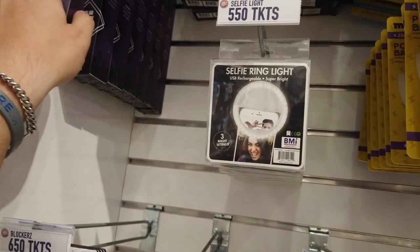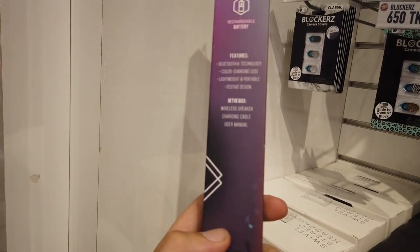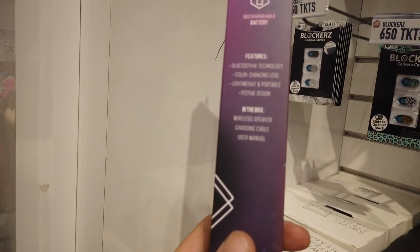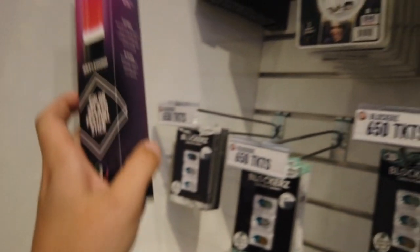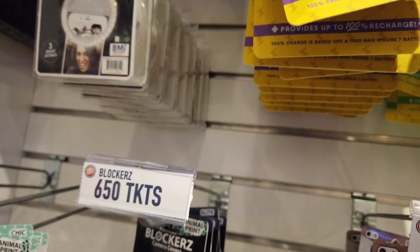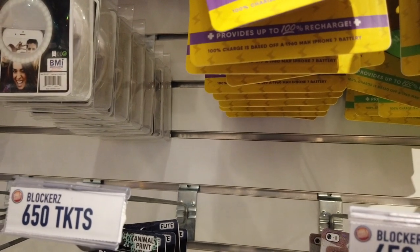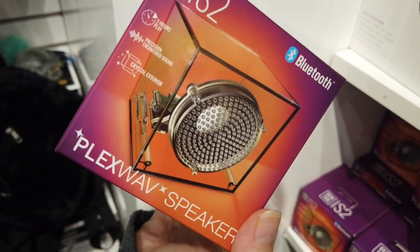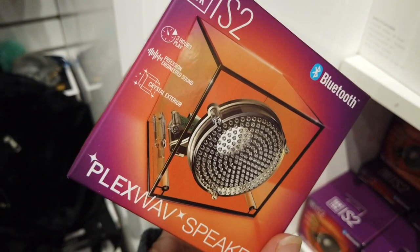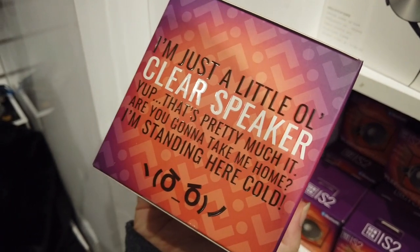I haven't seen this before — it's called a Color Splash Festival Stick. I don't know what it is, but it's a wireless speaker and I guess it changes colors. You're supposed to bring it to a concert or something. This other one is a plexiglass speaker — you can see inside of it. Just a little clear speaker. That's pretty much it.